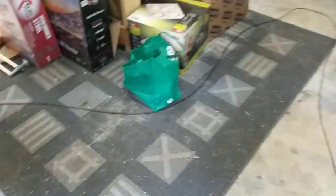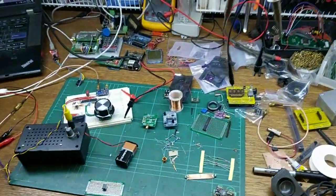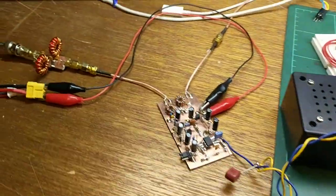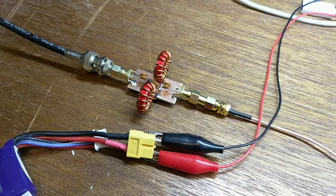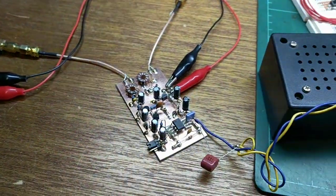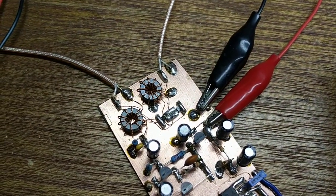Eventually it goes around over to here, coming into this broadcast band filter. I'll turn it down for a moment.